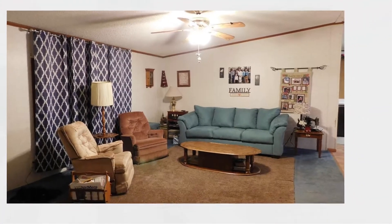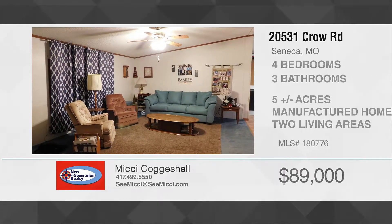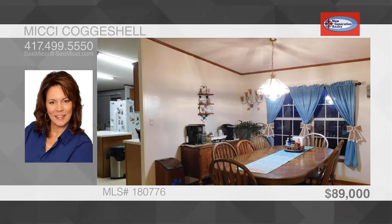It's a lovely home sitting on five acres with paved roads to the front door. It has a fantastic open and spacious split floor plan. The living room and family room have a fireplace.